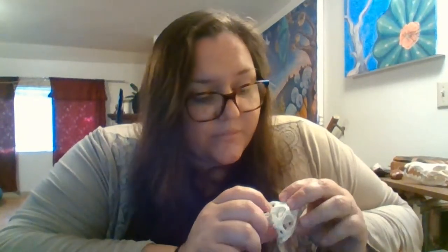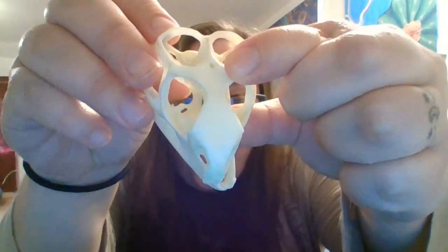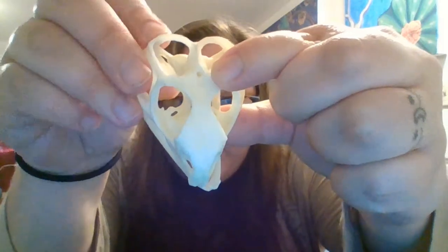What makes tuataras really special is they have a third eye. It's not like an eyeball sitting in the middle of their forehead — what they have is at the top of their head a very primitive eye. It's really only visible on young tuataras; eventually a scale covers it and it's no longer visible.